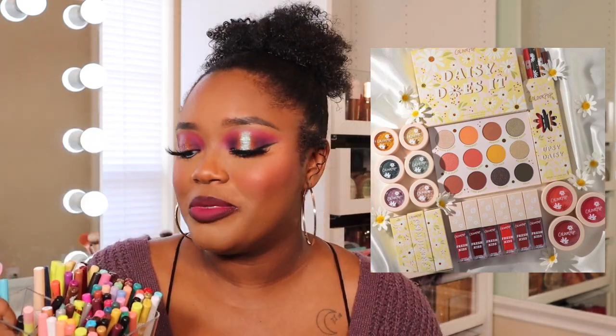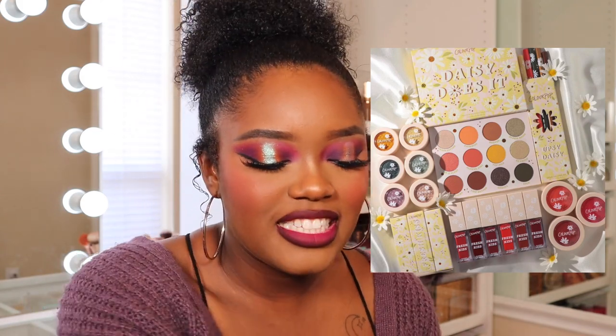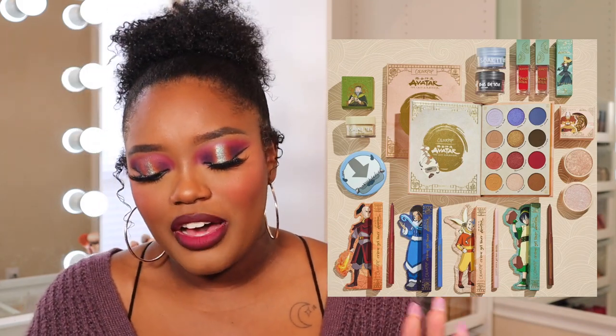I looked at the super shock shadows and saw comparisons — they're way too similar to ones I already own. Then the cream gel liners were mostly repeats. I'm obsessed with ColourPop cream gel liners but I want new shades. I don't like the lip stain formula either, and the super shock cheeks I don't gravitate toward — I've already decluttered mine. So the Daisy Does It collection is a pass for me.